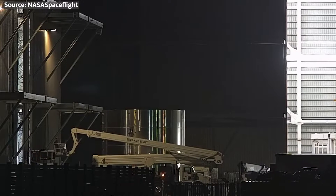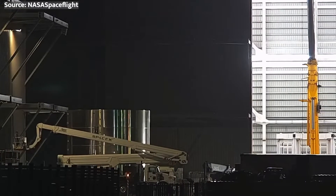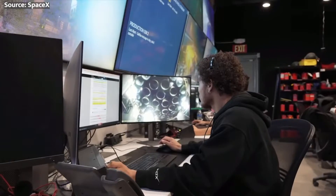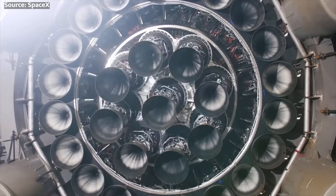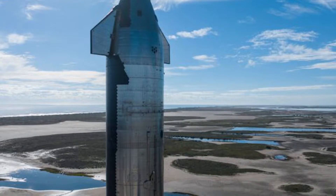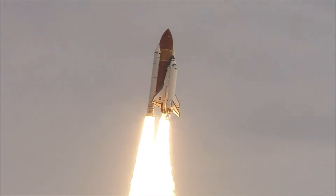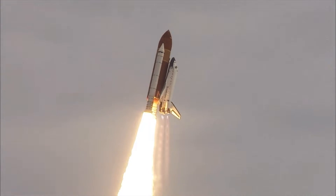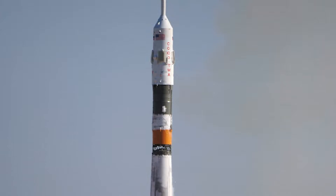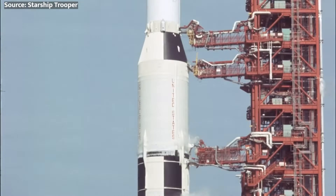So why is reusability such a huge deal when it comes to revolutionizing access to space? In short, we've got to stop throwing away rockets every launch if we truly want to bring down costs in the long term. Since the early space race, nearly every orbital-class rocket — like Saturn V, Soyuz, or Ariane V — has been expendable. Like model rockets, they crash back to Earth or get ditched in the ocean when their fuel runs out.